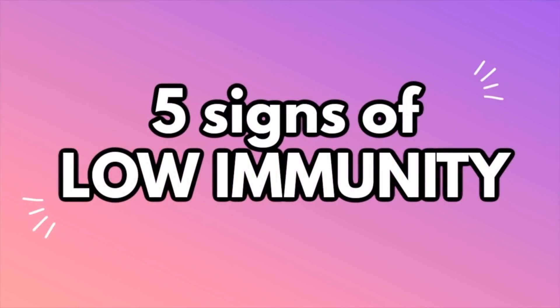In this video I'm going to be going over five signs of a weak immune system. My name is Andrea, I'm a board certified dermatologist, and today we're going to be talking about different skin problems that can reflect that your immune system is getting run down.